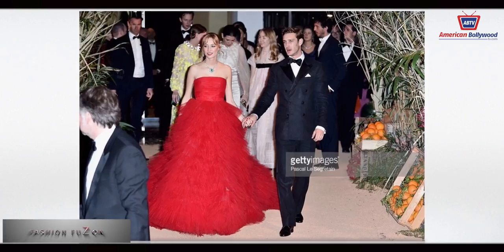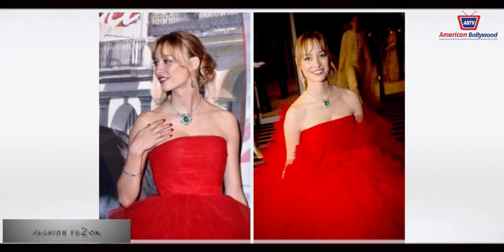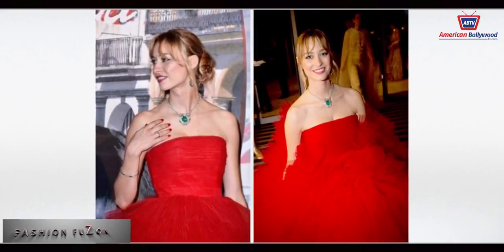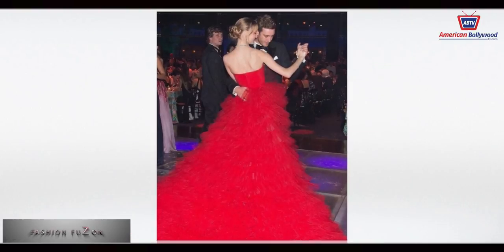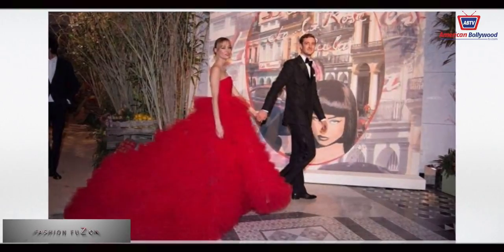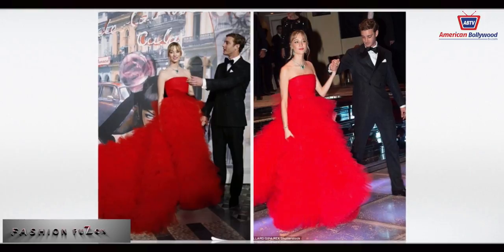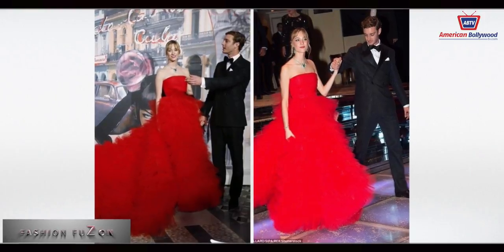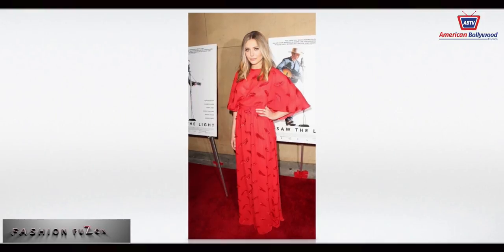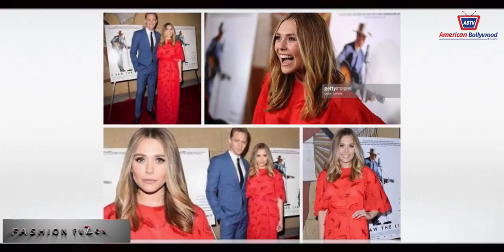Beatrice Borromeo Casiraghi wore a red ruffle gown designed by Giambattista Valli in Monte Carlo. Elizabeth Olsen rocked the Emilio Pucci look at the movie 'I Saw the Light' premiere.